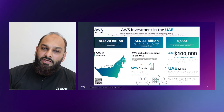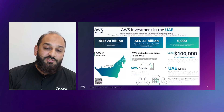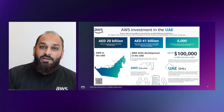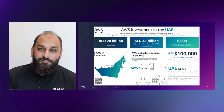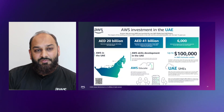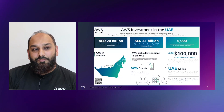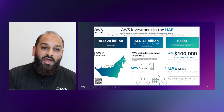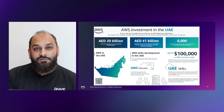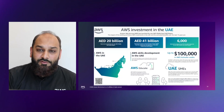But what does the AWS region in the UAE mean for the UAE? What is the AWS investment? AWS has invested up to $5 billion in the region. This is going to impact up to $41 billion worth in the UAE economy and will produce 6,000 jobs related to the AWS economy, amongst many other benefits.